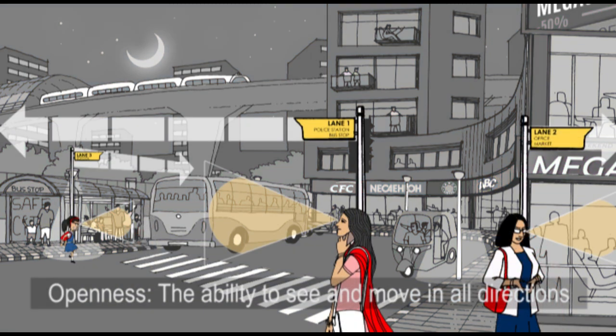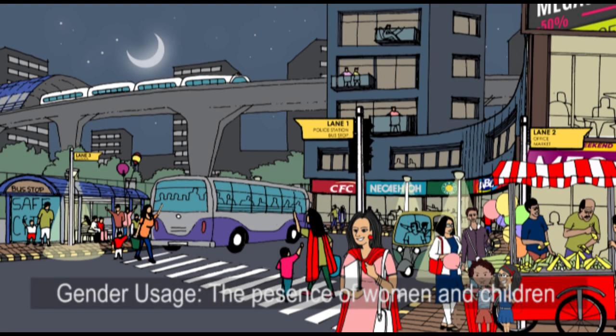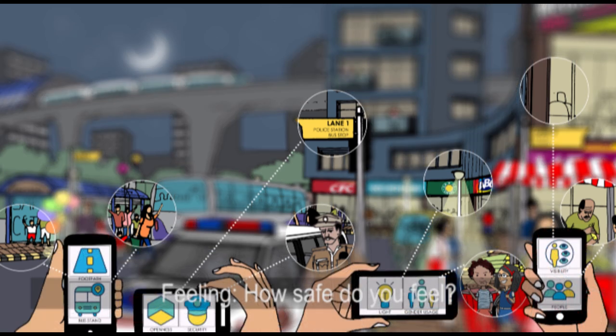Openness: the ability to see and move in all directions. People: the number of people around you. Gender usage: the presence of women and children around you. Security: the presence of police or security guards. Feeling: how safe do you feel?